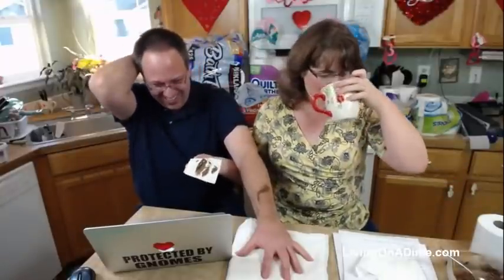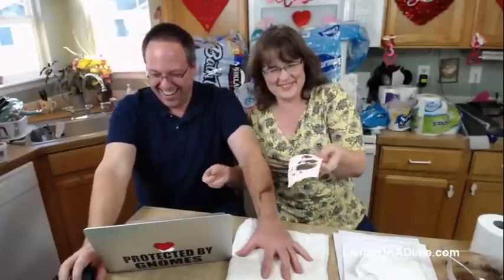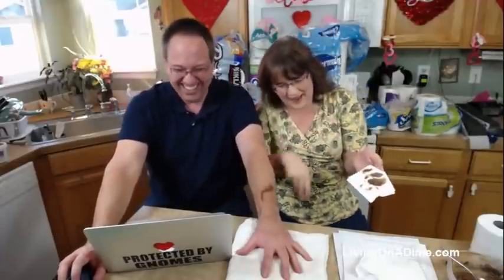I'm getting a headache from laughing too much. I've never seen so many OMGs in one comment feed in my whole life.